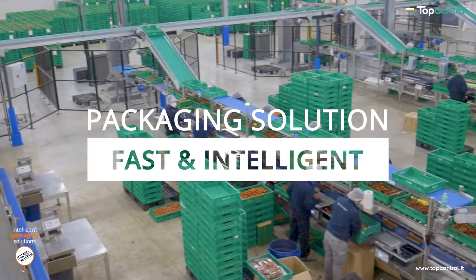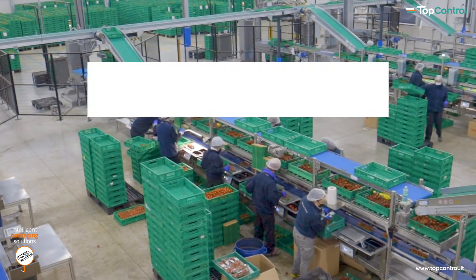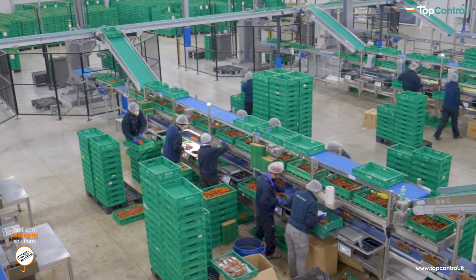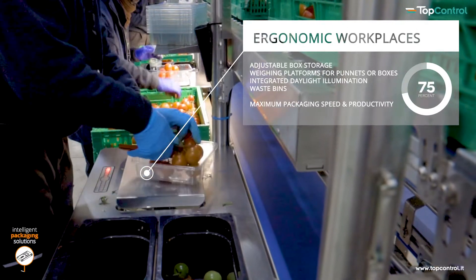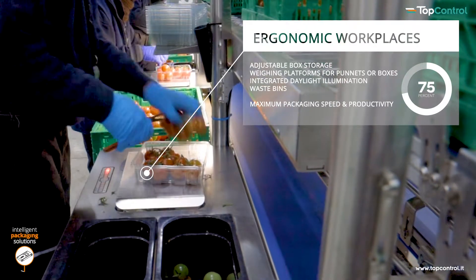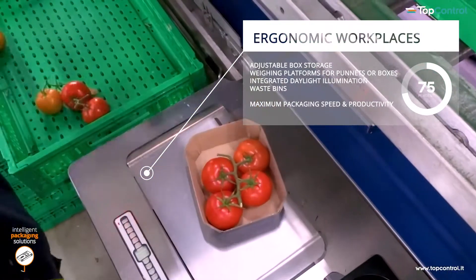The top control packing lines are precise and cutting edge customized lines for every requirement. The packing line is adjustable due to its modular design. One to four possible transport levels can be selected.